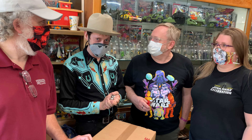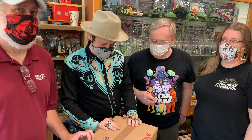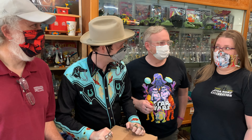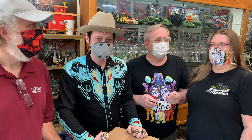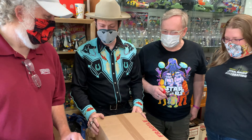Some members of the Sarlacc crew from Seattle came down to visit us today and they're going to help us open a couple of boxes here. Now what does Sarlacc stand for? Seattle Area Lucasfilm Artifacts Collecting Club. Now that's about full. Let's see what kind of stuff there is to collecting in these boxes.